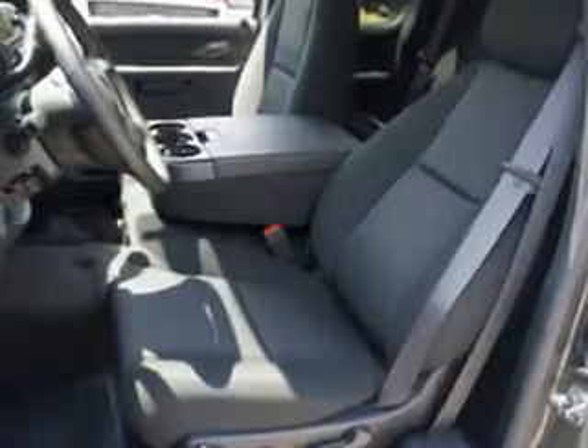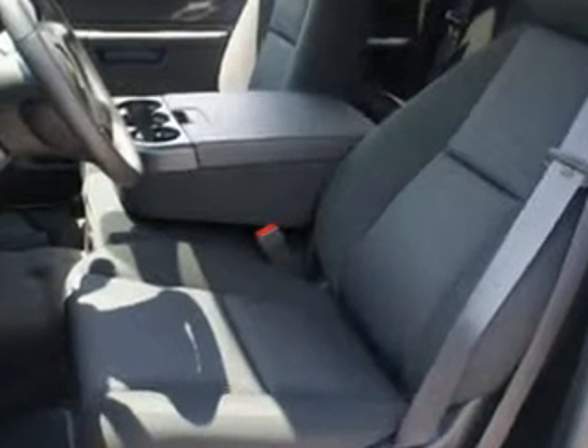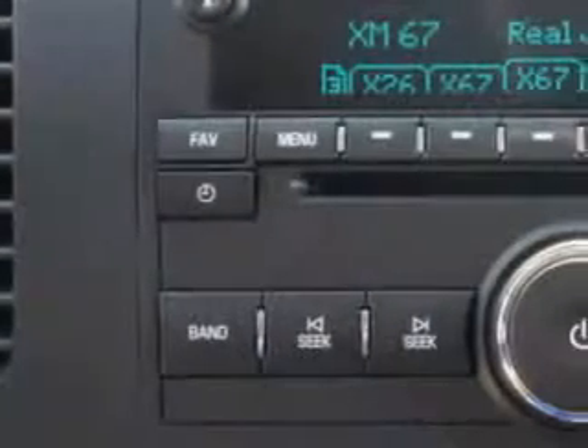OnStar Communication System, XM satellite radio, CD/MP3 playback, and much more. Get where you need to go.